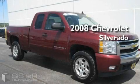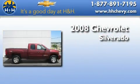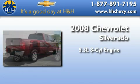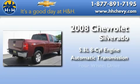This is a certified pre-owned 2008 Chevrolet Silverado. It has a 5.3 liter 8-cylinder engine, an automatic transmission, and 4-wheel drive.